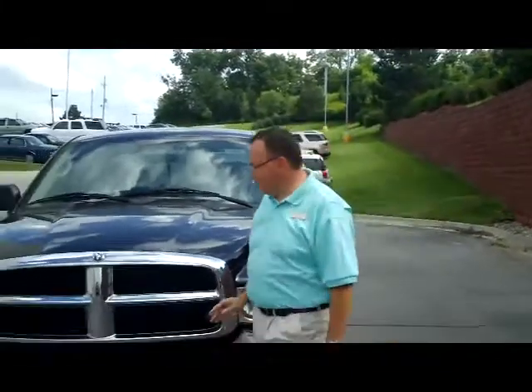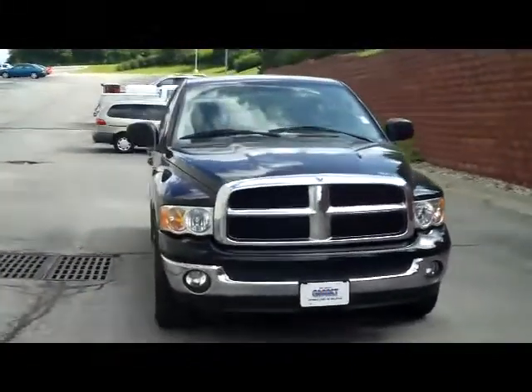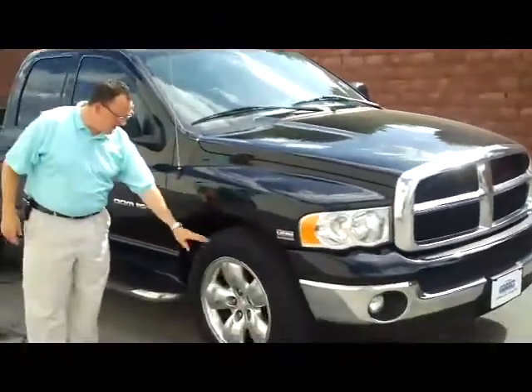Ryan Kelly here for the Honda Giant, here to show you this 2004 Dodge Ram SLT. It's a 5.7 Hemi, and you have the 20-inch tires.